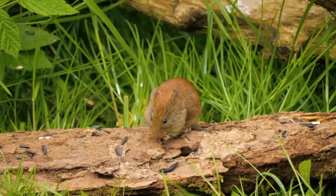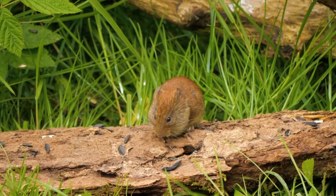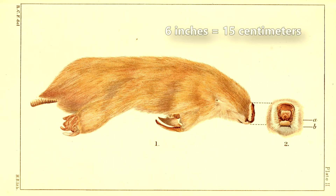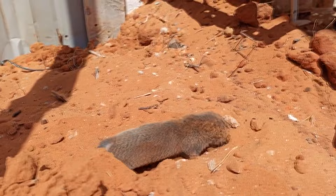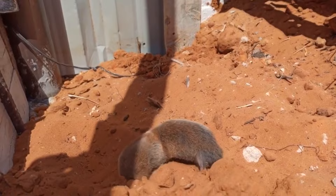Marsupial moles are quite small, only about the size of a large mouse or small rat. From head to bum they max out at about 6 inches long, and many are even shorter than this. They have a leathery tail with a hard knob at the end and silky, golden fur. In fact, they're described as looking very similar to golden moles. A marsupial mole's fur can become stained red due to iron in the sand they inhabit.